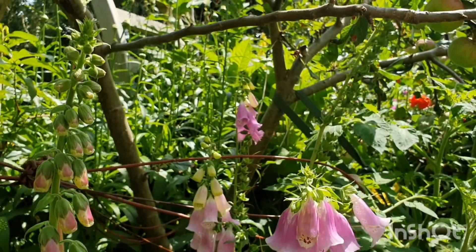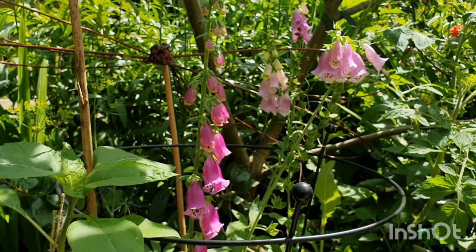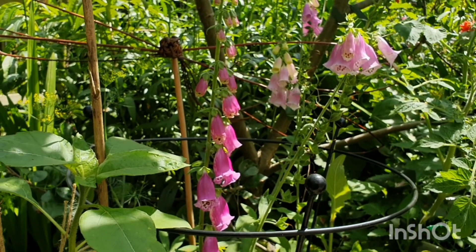Very often the ones I really love are biennials, so you have to sow them one year and then wait a year at least, and then they start flowering.